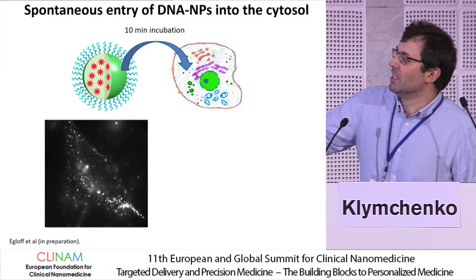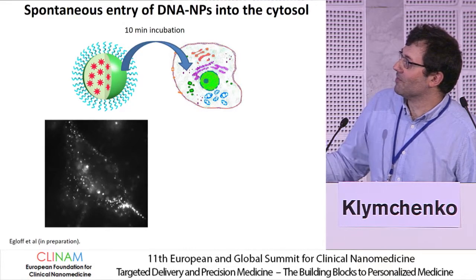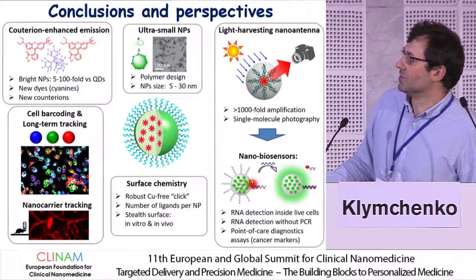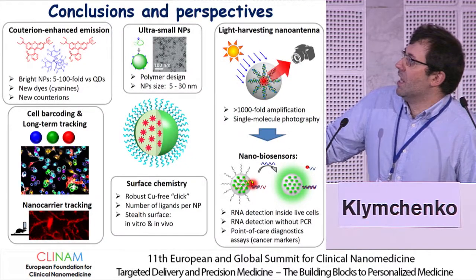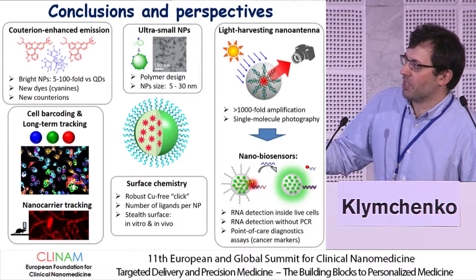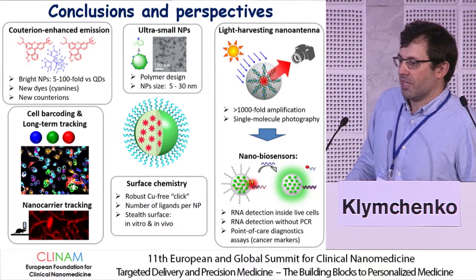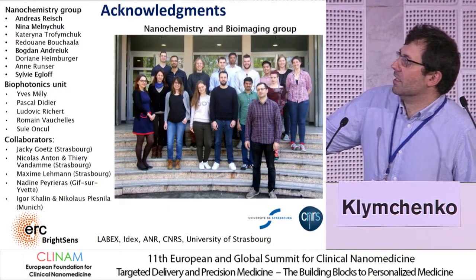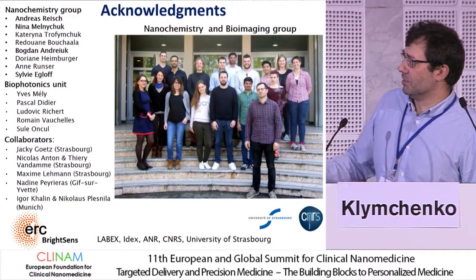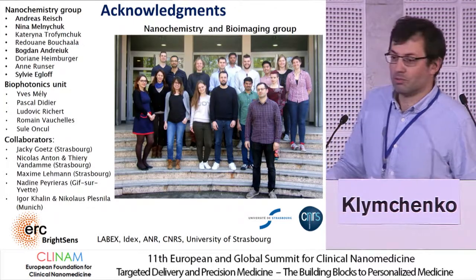When we want to do detection and silencing, we are not yet there. But when we add those DNA particles to the cells, we observe that already after 10 minutes, we have them inside the cell and can see them moving fast, which is quite astonishing. In conclusion, we established different concepts to obtain very bright and small particles, developed their surface chemistry, and have biological applications like barcoding and tracking individual carriers in vivo. Based on the light harvesting concept, we developed biosensors. I want to thank my group, especially Andreas and Nina, who were involved in the DNA project, collaborators especially Igor Kalin on the in vivo tracking, and the ERC grant which supports the research.